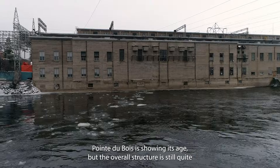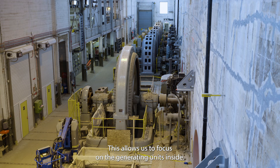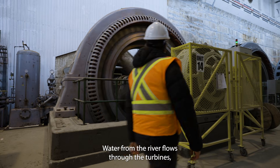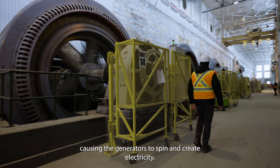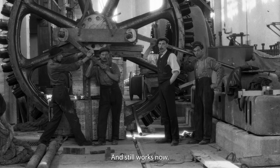Pointe Du Bois is showing its age but the overall structure is still quite solid. This allows us to focus on the generating units inside. Water from the river flows through the turbines causing the generators to spin and create electricity. That's how it worked 100 years ago and still works now.